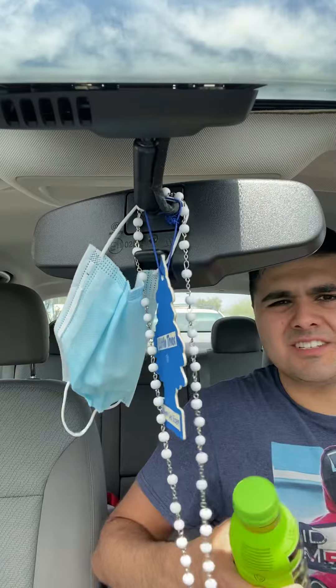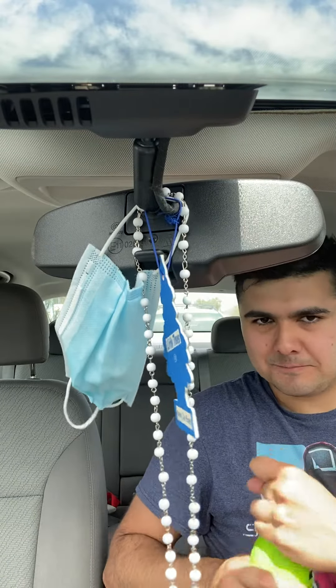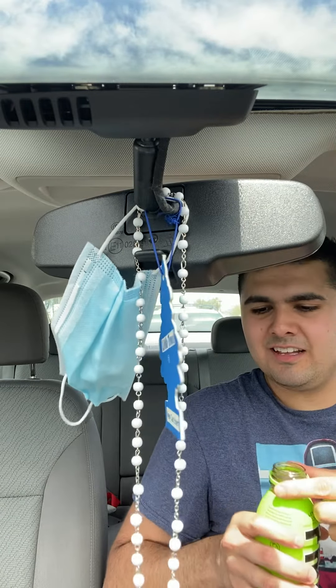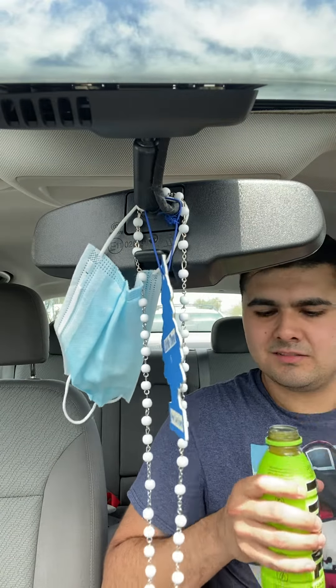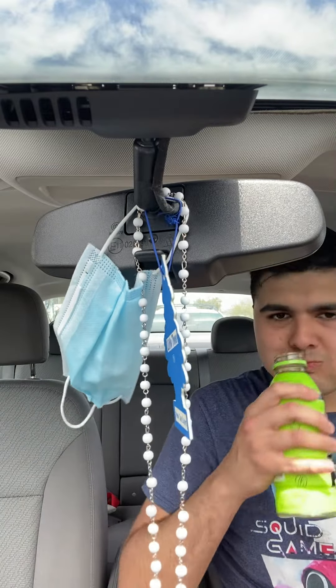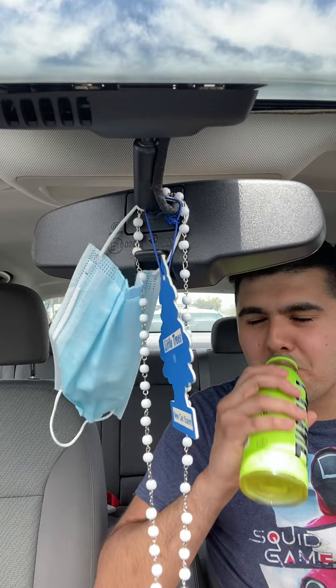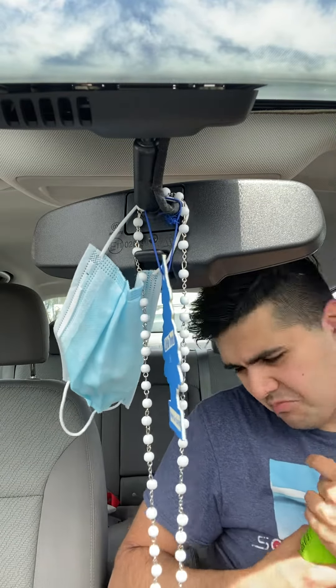Or do they have grape, lemon lime? I think those are the only four flavors they have, I'm not sure. This is lemon lime — sorry for my mask. Not bad.